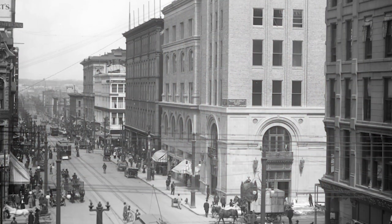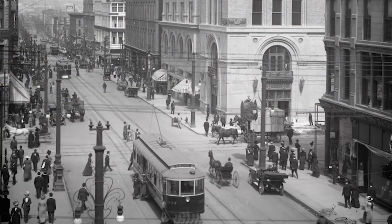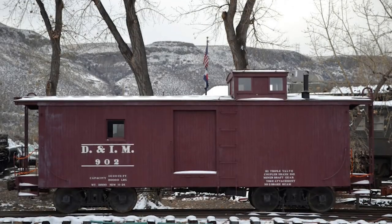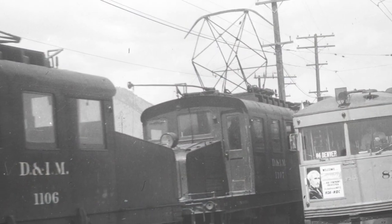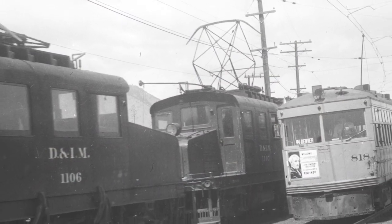Thanks for joining me today. Denver and Intermountain Caboose number 902 is a physical reminder of the once extensive Denver Tramway Trolley Network that blanketed Denver and extended west to Golden. In preserving this caboose, the Colorado Railroad Museum looks to share the ever-evolving story of public transportation and how it once coexisted with freight trains as well. I hope you've enjoyed learning about this former electric railway caboose, and I hope your appreciation for Colorado's rich railroad heritage continues to grow with each and every tour of the museum's collections.